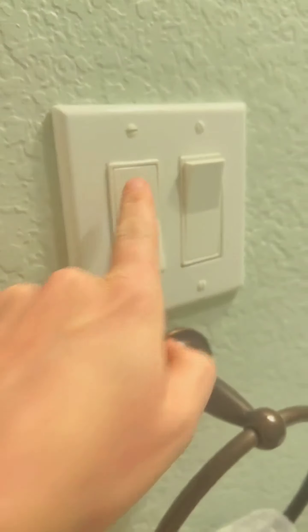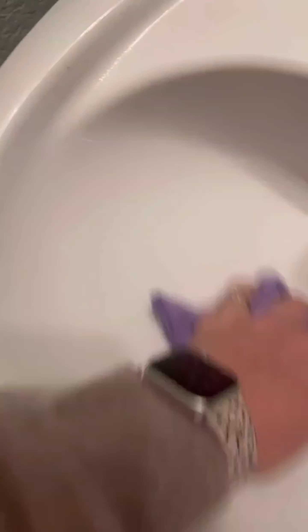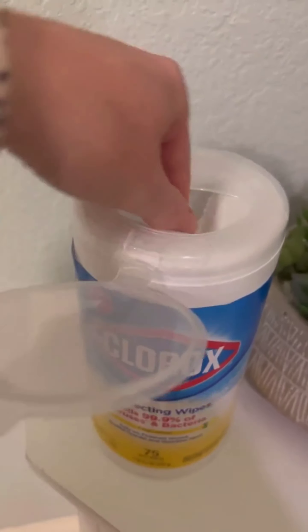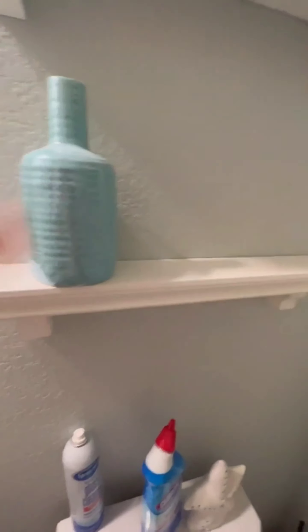Let's start with the mirror — spray glass cleaner and wipe down the mirror with a lint-free cloth to remove smudges and fingerprints. Make it shine. Next, move on to the sink — spray an all-purpose cleaner and scrub away any soap scum, toothpaste, or water spots, then rinse and dry with a clean towel. Now take care of the toilet — use a toilet brush to scrub the inside of the bowl, apply toilet cleaner, let it sit for a few minutes, then wipe down the seat, lid, and handle with a disinfectant wipe.